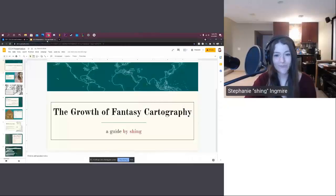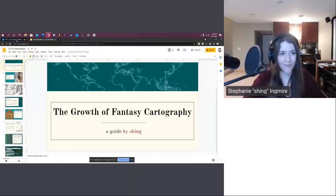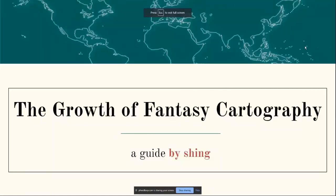Hi, it's nice to meet so many new friends. My name is Stephanie Ingmeyer and I'm here in Minnesota. I'm an illustrator that specializes in maps, and that's what I'm going to talk to you about today — how my world is growing and verging into your world. The growth of fantasy cartography, a guide by me, Shing — my pen name, which is how I'm known mostly online.